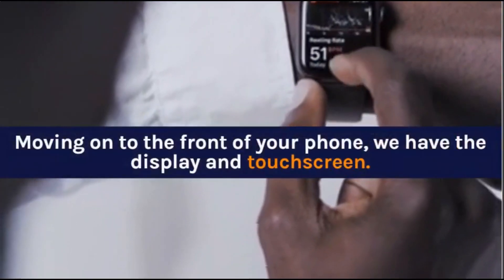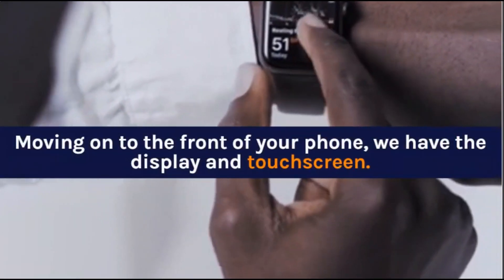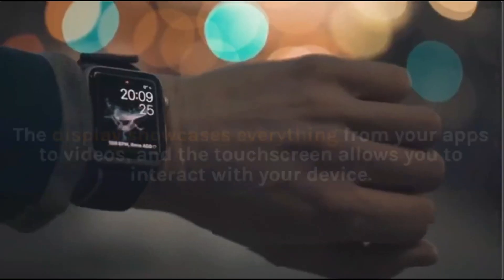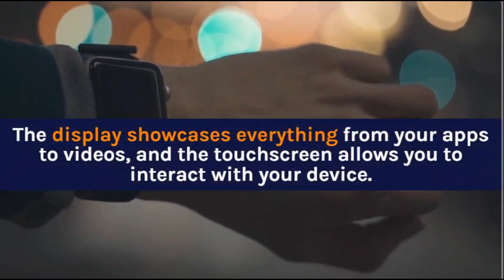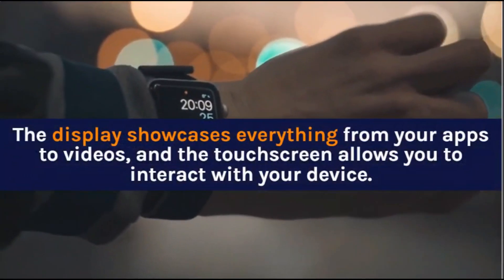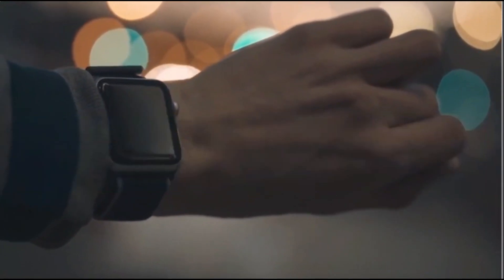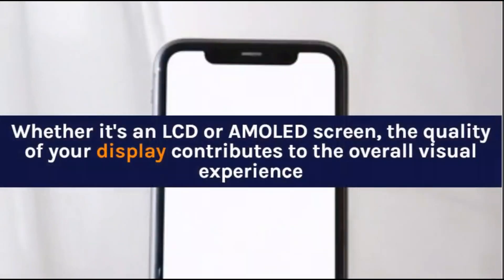Moving on to the front of your phone, we have the display and touchscreen. The display showcases everything from your apps to videos, and the touchscreen allows you to interact with your device. Whether it's an LCD or AMOLED screen, the quality of your display contributes to the overall visual experience.